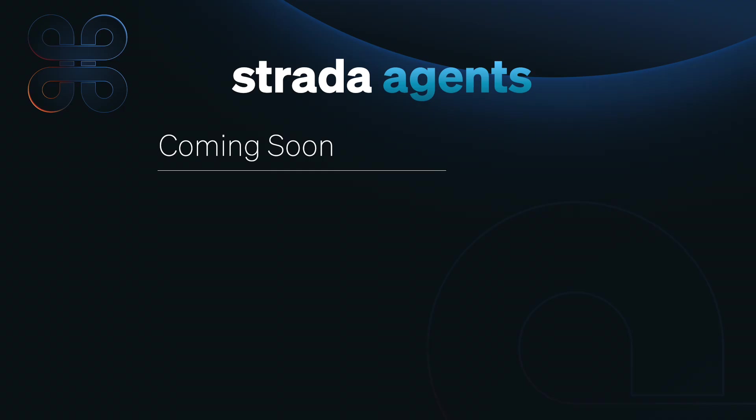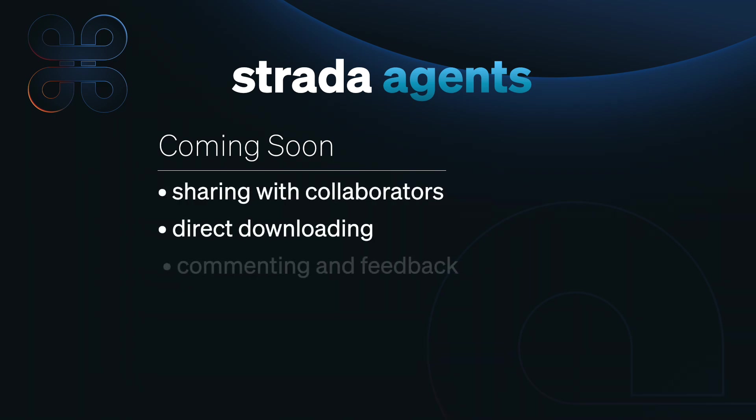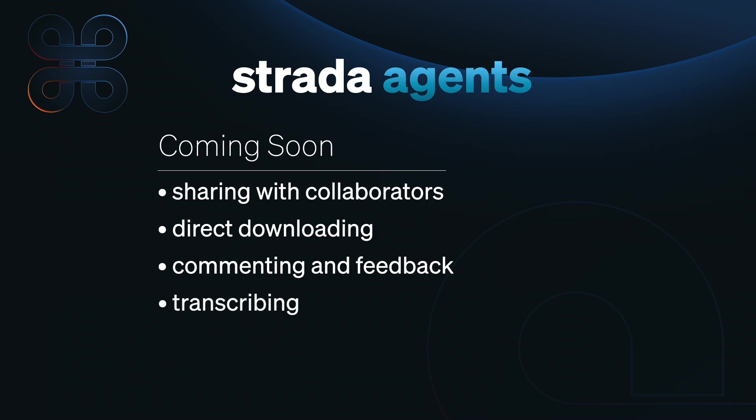So when is it available? The features that I just demonstrated are available now. The beta is out, and you can go right now to strata.tech, download the agent, and begin collaborating without the cloud today. I just showed you how to connect an agent so you can remotely review media. Very shortly, we'll be adding the next set of features, which includes sharing your drives with others, downloading assets, commenting on clips, transcribing, and uploading from your computer to another agent-connected drive.